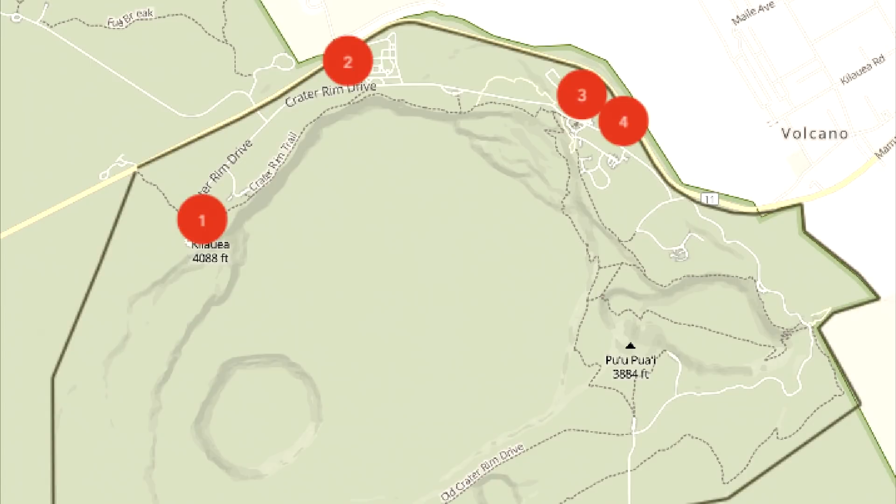Under the proposed action, the National Park Service would demolish damaged structures at Uwēkahuna Bluff and restore access to the existing overlook area next to the former Jaggar Museum. The museum visitor center function would be replaced with a new building near the existing visitor center by the park entrance. The proposal would realign crater rim drive near the park entrance and install a roundabout. The plan will also allow the USGS Hawaiian Volcano Observatory to construct a replacement field station adjacent to the ball field by Kīlauea Military Camp.